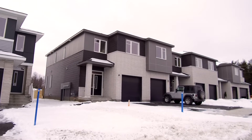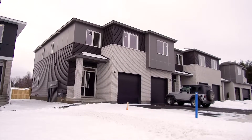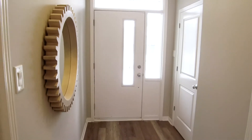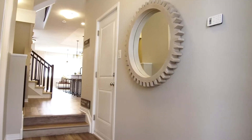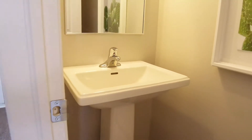The Alder from Cardell is an impressively spacious townhome that feels more like a single family home. A welcoming front foyer features a sunken floor, an airy 10-foot ceiling, and offers direct access to the garage as well as an adjacent two-piece bath.